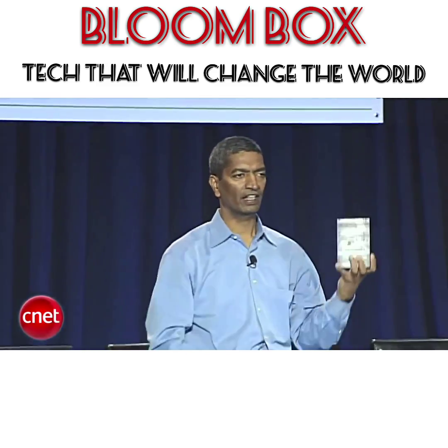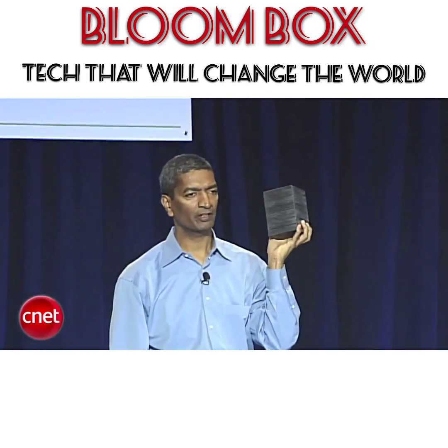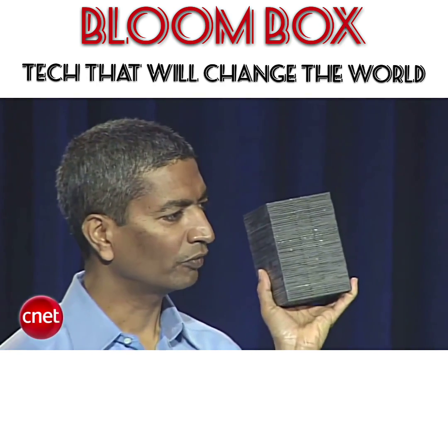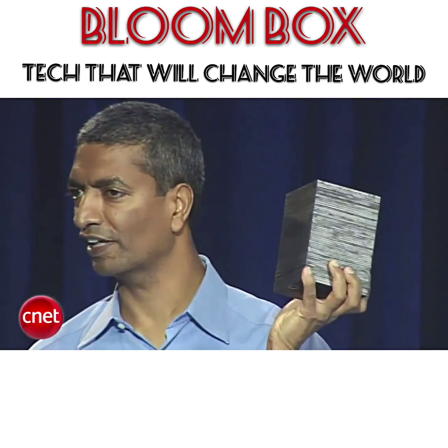Think of this as a chip in your computer. If this were the microprocessor in your computer, this would power an average U.S. home — 24/7, 365 — all your energy needs. Average U.S. home.